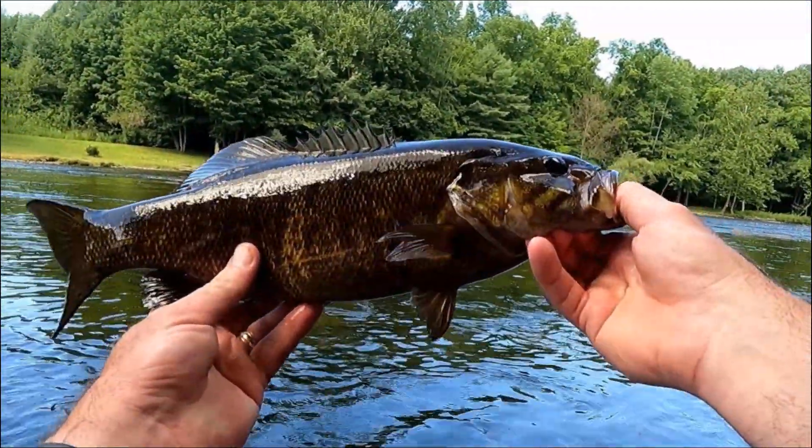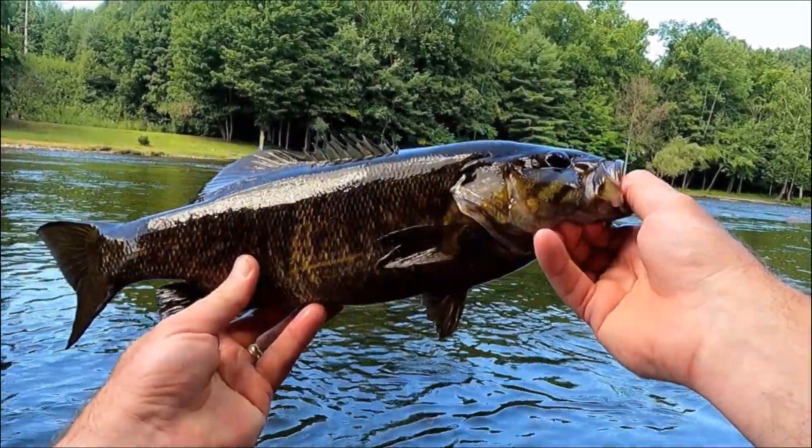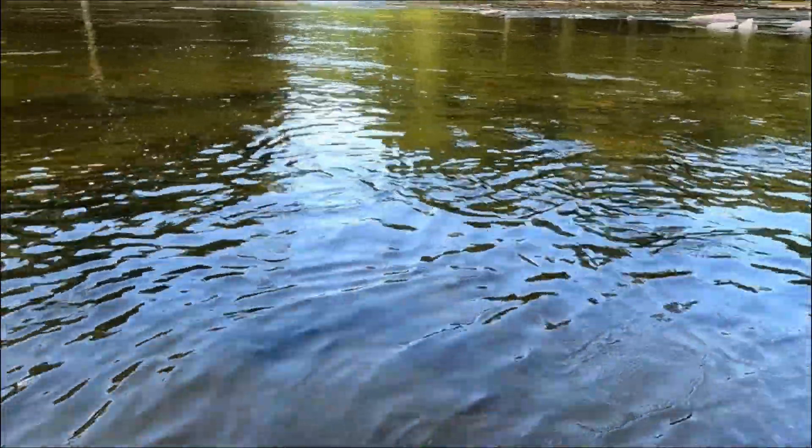Let's look at him one more time — that's a beautiful smallie right there. Gorgeous looking smallmouth. There he goes!